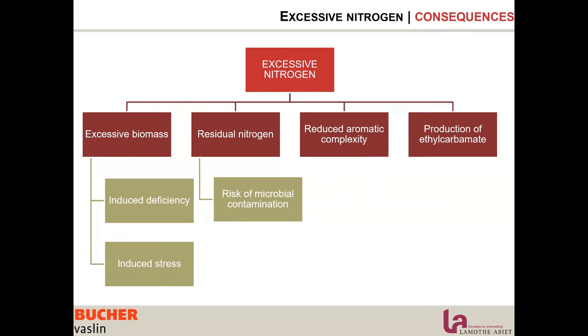Excessive nitrogen also means residual nitrogen in the wine, which becomes food for other microbes, resulting in a higher risk of microbial contamination.